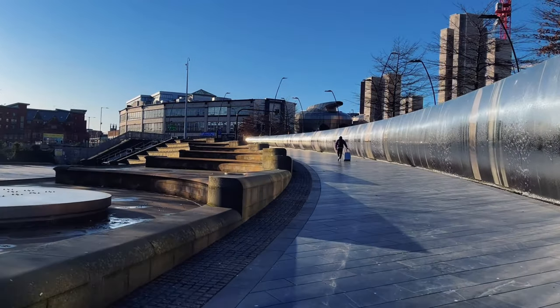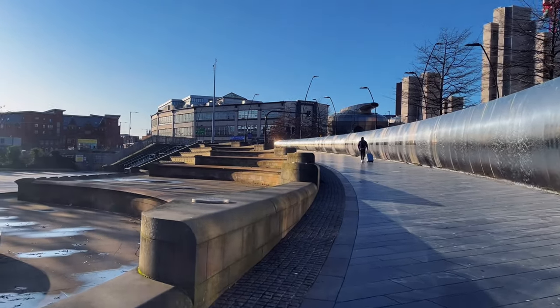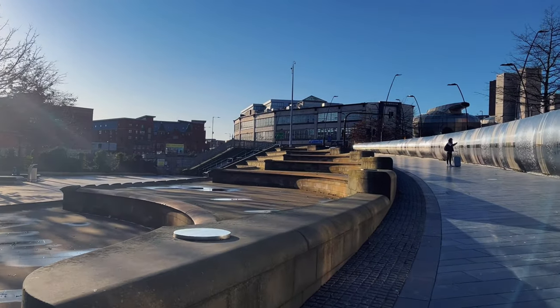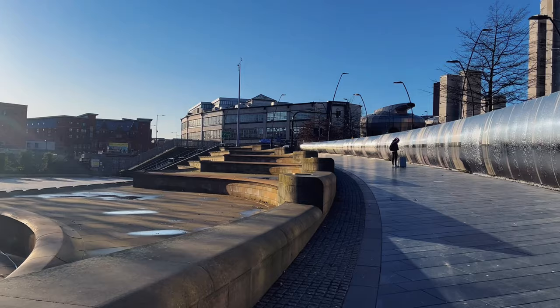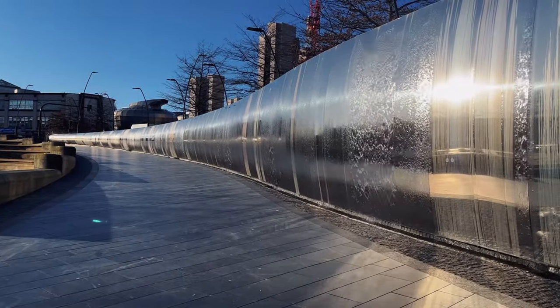The Golden Route begins in Sheffield Square, in front of the railway station. The 81-meter-long Cutting Edge greets you as you exit Sheffield Station. Water falls down the curved sculpture, causing it to shine.